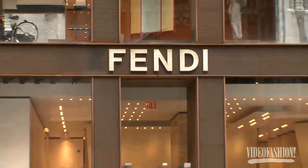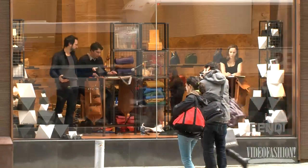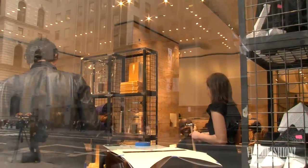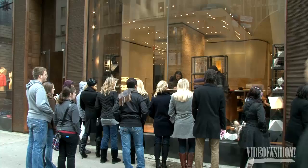In the window of Fendi's New York flagship, architect duo Aranda Lash, along with a house artisan, introduced Modern Primitives, a design project that celebrates Fendi's philosophy, Fatto Amano — handmade for the future.